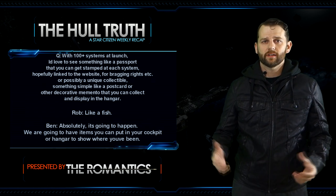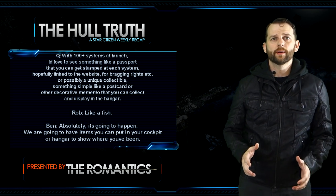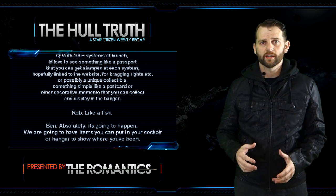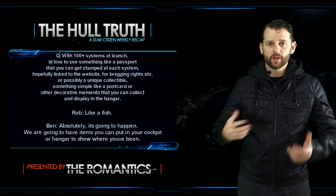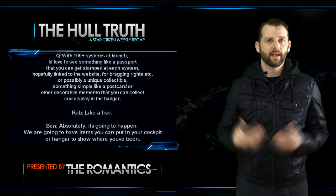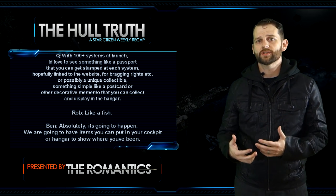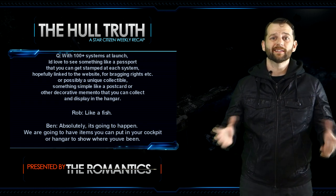Next question: with 100-plus systems at launch, could there be something like a passport you can get stamped at each system, linked to the website for bragging rights, or a unique collectible like a postcard you can display in the hangar? Rob says something like a fish, and Ben says absolutely — it's going to happen. There will be items you can put in your cockpit or hangar to show where you've been. There will be collectibles and things to find.